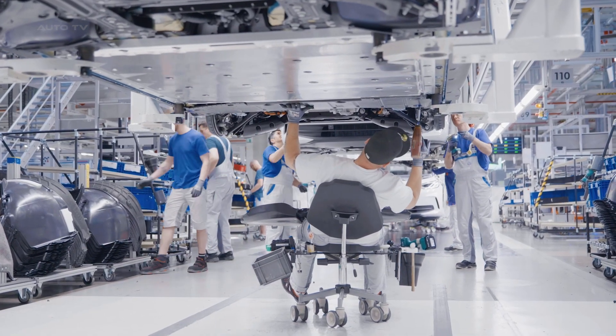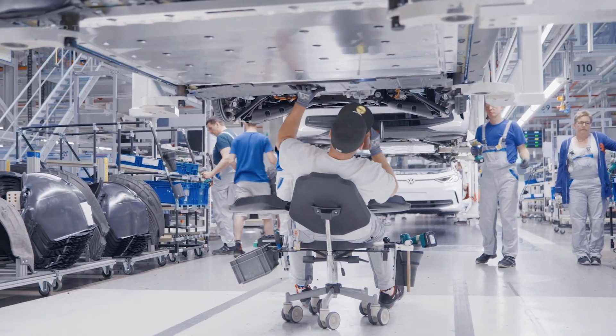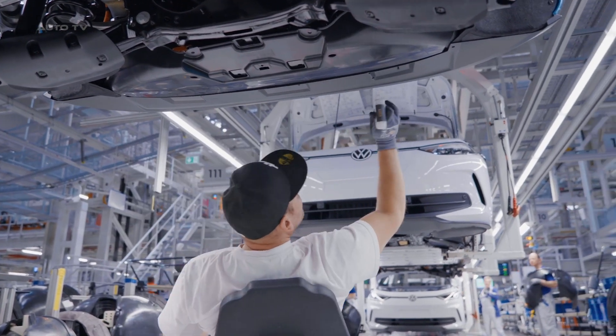The batteries can be charged at a maximum DC fast-charging rate of 125 kilowatts. Available in a variety of trim levels and prices, the ID.3 caters to a wide range of customers.